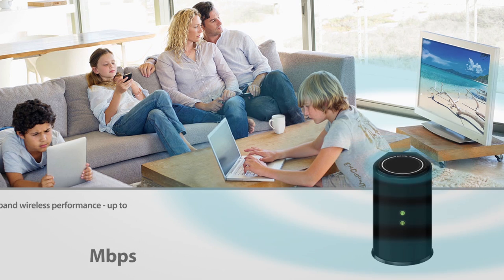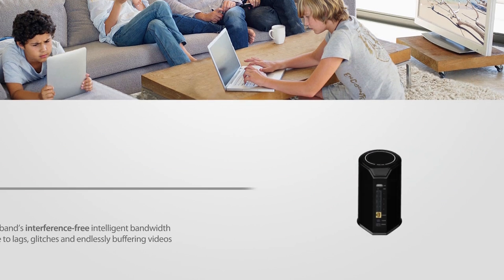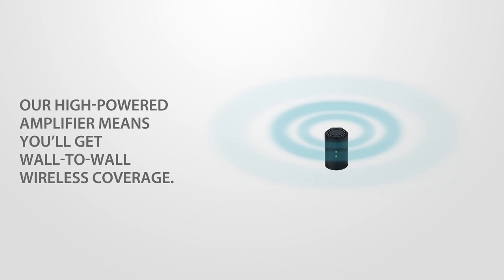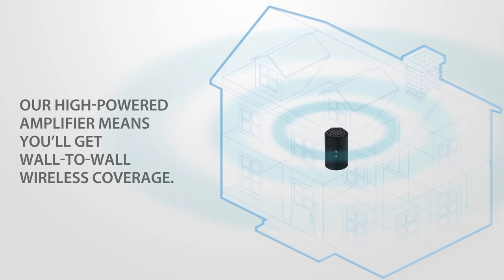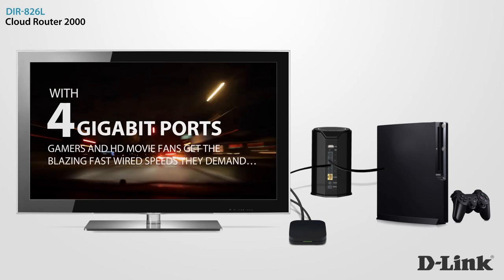Experience dual-band's interference-free intelligent bandwidth and say goodbye to lags, glitches, and endlessly buffering videos. Our high-powered amplifier means you'll get wall-to-wall wireless coverage. With 4 gigabit ports, gamers and HD movie fans get the blazing fast wired speeds they demand.